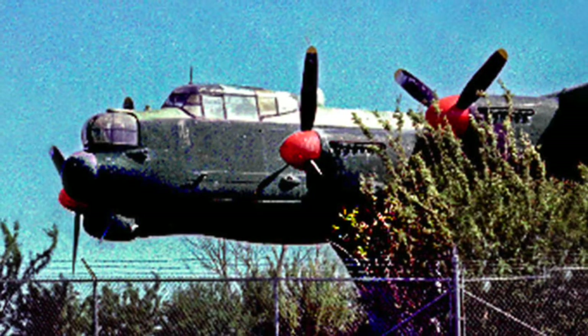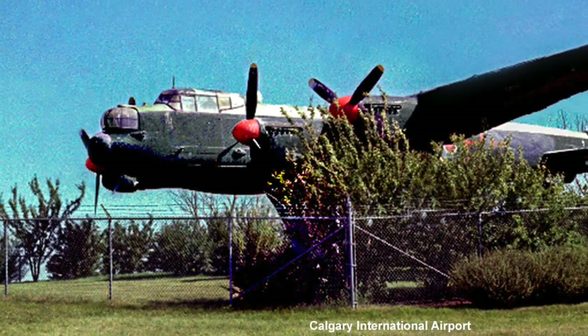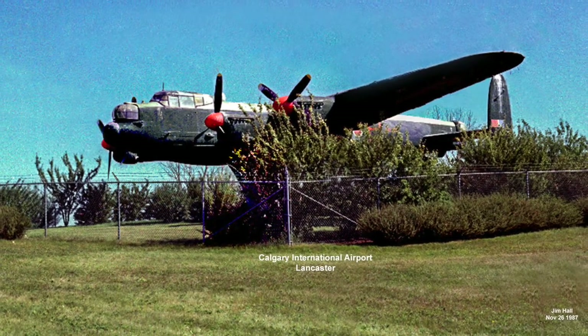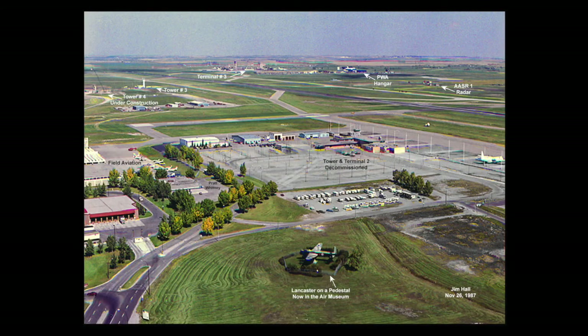There were two separate occasions during the 1960s that Lancasters flew into Calgary for their final landing. The first Lancaster to arrive was scheduled to be placed on a pedestal at the main entrance to the Calgary International Airport. In the mid-1960s, the Lancaster on the pedestal is located in the foreground of this photo, which is south looking north. Terminal number two and tower are on the mid-right, tower number three was under construction on the top left, and terminal number three was under construction in the top mid-photo.